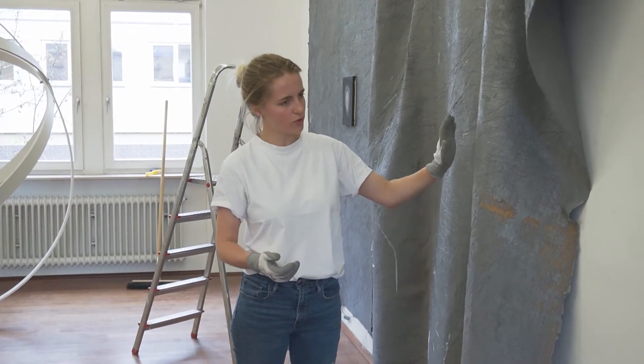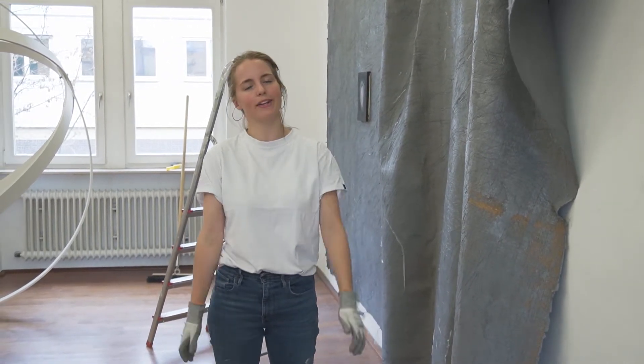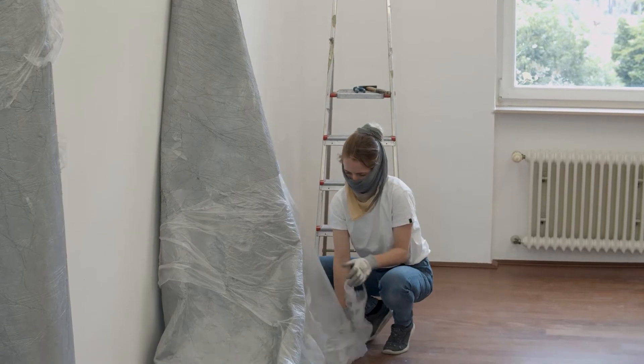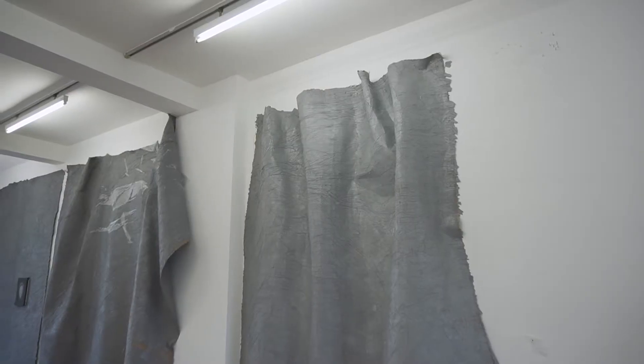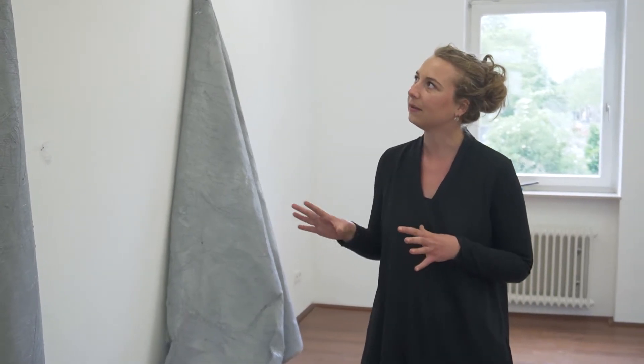I use this material for room installations, but also for costumes for dance performances, or smaller works on canvas. What I find very exciting about working on these pieces is the play with the surface, which you can observe especially well on the cement carpets, and also the interplay of closeness and distance. The work is very good to view up close, but from a distance it takes on a completely different aesthetic. These are very fragile works that perhaps remind one a little of skin, or that trace themselves like a landscape.